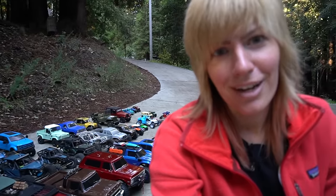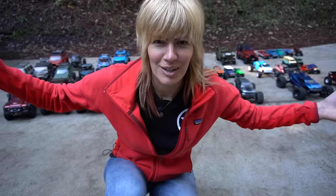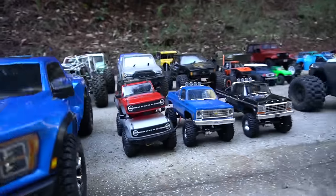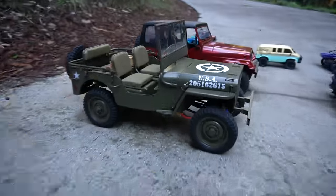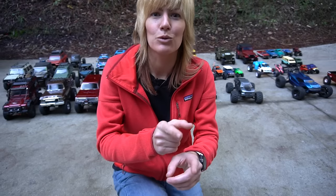I kind of feel like I have an addiction and I need to go to RC Car Anonymous. How many RC cars do I have? I get that question a ton. I actually haven't counted them in a long time — I think since 2017. Today we're going to take a look and count each and every individual one.